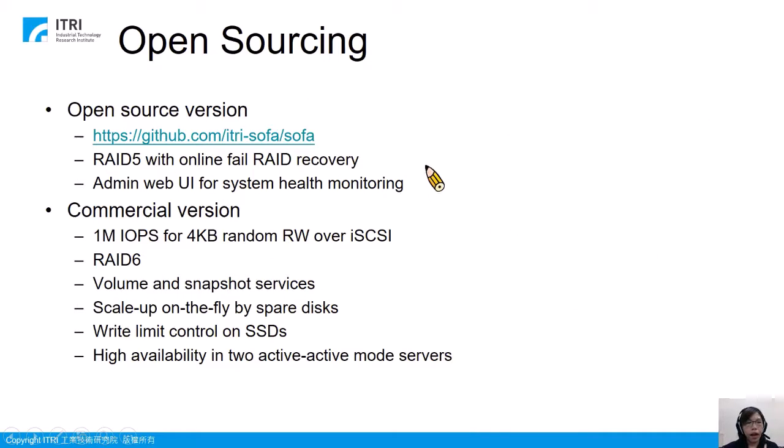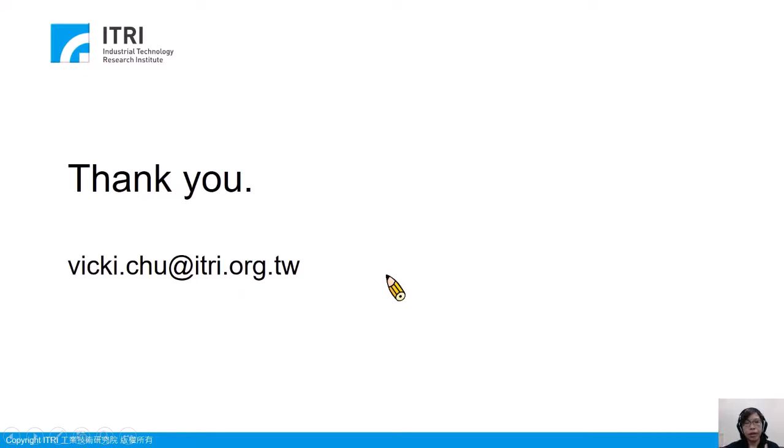SOFA has been open-sourced and published to GitHub this July. The open-source version contains two main features: RAID 5 and an admin web UI for system health monitoring. The commercial version is also available, with rich features including 1 million IOPS over iSCSI, RAID 6, volume snapshot service, scale up on the fly, RAID limit control on SSD, and HA capability. Thank you for your time — if you are interested in our product SOFA, please contact us.